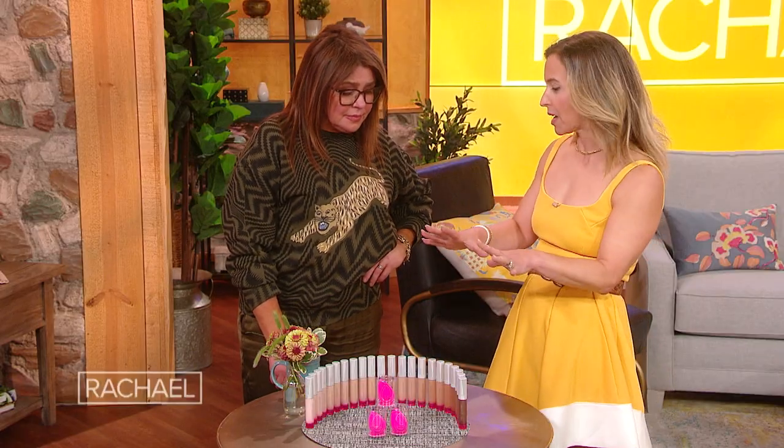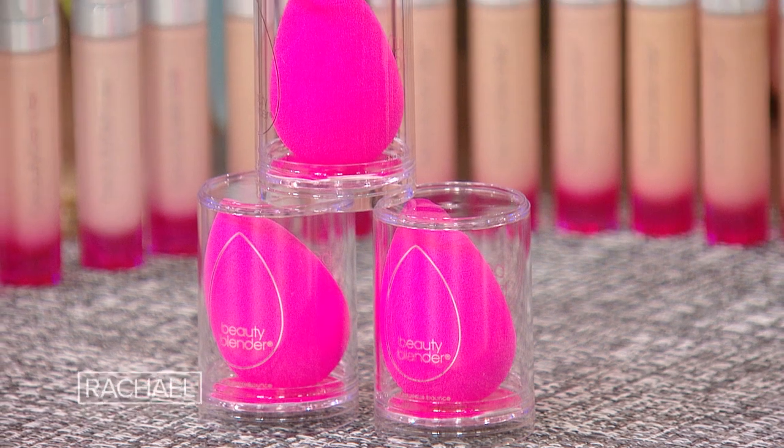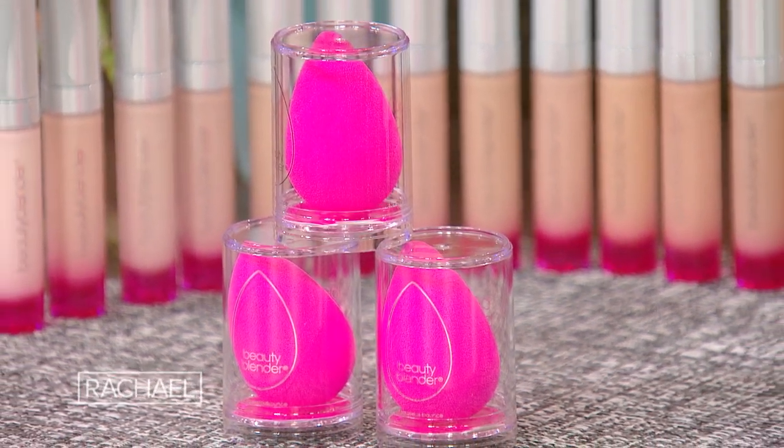This brand right here has won 13 Allure Best of Beauty Awards. It's the Original Beauty Blender Makeup Sponge. This makeup sponge is iconic — people know it, people have seen it. Plus, with our deal today, you are also gonna get the brand's Bounce Airbrush Liquid Whip Concealer.